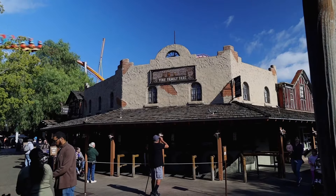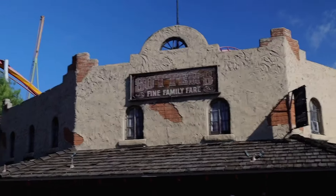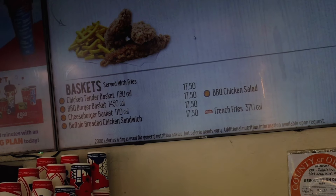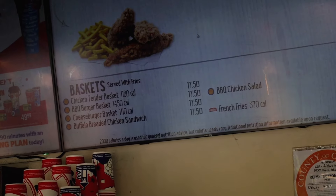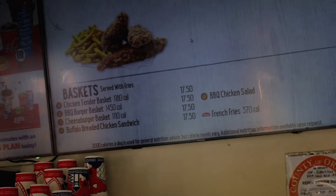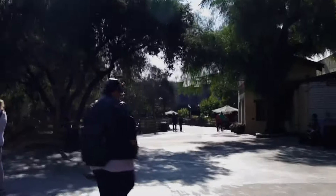The next restaurant is Sutter's Fine Family Fair. At this location on the dining plan, you can get the chicken tender basket, a burger barbecue basket, a cheeseburger basket, a buffalo breaded chicken sandwich that is pretty spicy, and a pretty delicious barbecue chicken salad. We'll head down Main Street in a little bit, but let's head this way to our next destination.